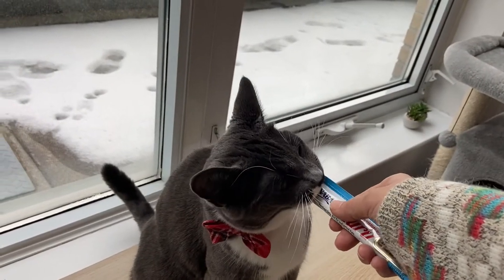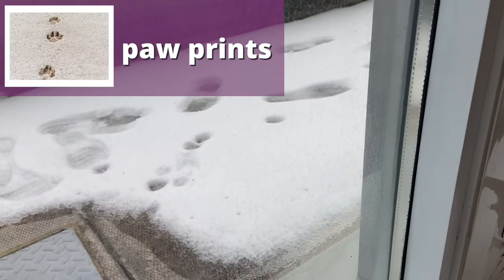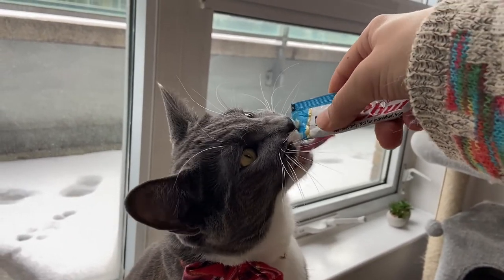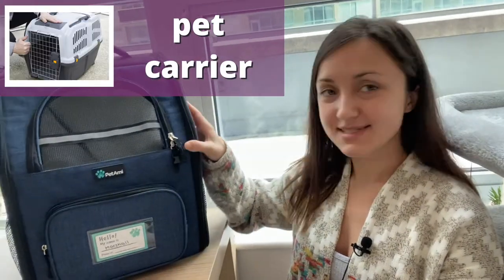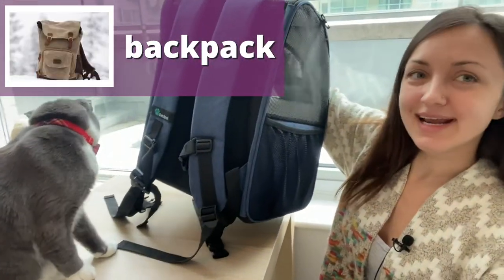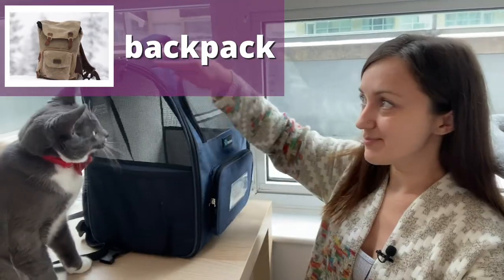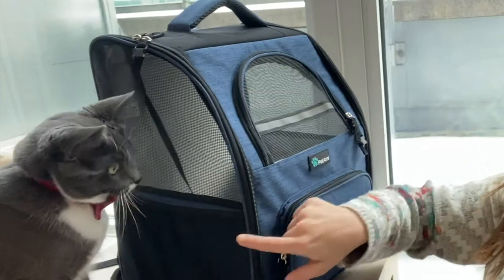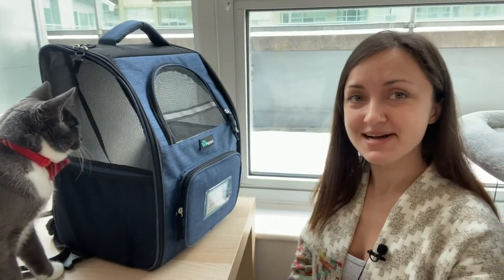Marshall is getting his treat. Take a look at my balcony — can you see the little paw prints out there? He is absolutely crazy for these treats. Next, I'd like to show you Marshall's carrier. We got a backpack — it's got handles like a backpack and the kitty goes inside. You can unzip here. He's got many windows and many air holes, and you just carry him on your back like a backpack.